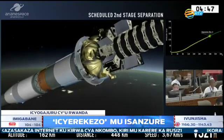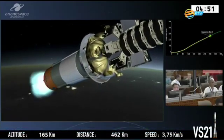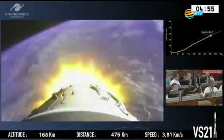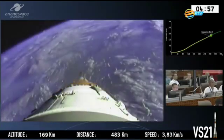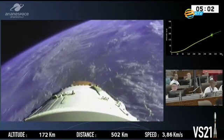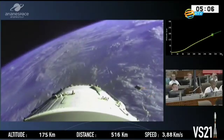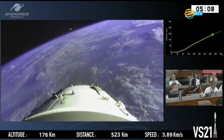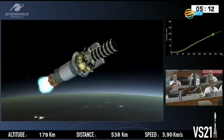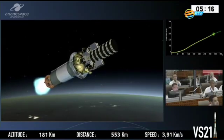We're coming up now on the scheduled separation of the next stage. We use a hot stage technique on Soyuz, which means we switch on the engine of the third stage before we separate the second stage. Allumage block E, extinction block A, and separation. We have confirmation from the range operations manager — we are now burning the third stage.